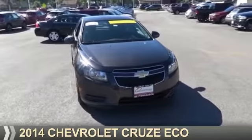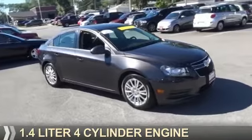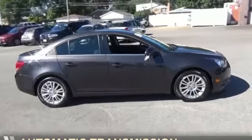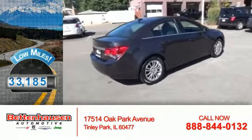Presenting the 2014 Chevrolet Cruze. It's powered by a 1.4-liter four-cylinder engine and an automatic transmission. With fewer than 35,000 miles, this vehicle has a long road ahead.